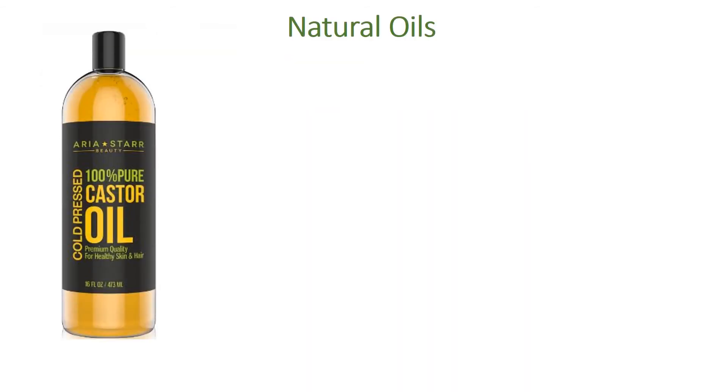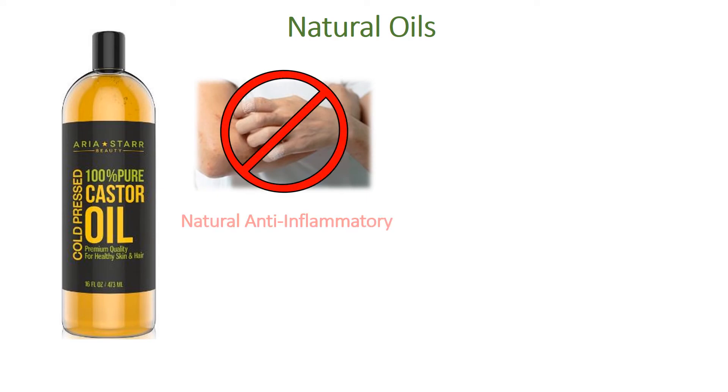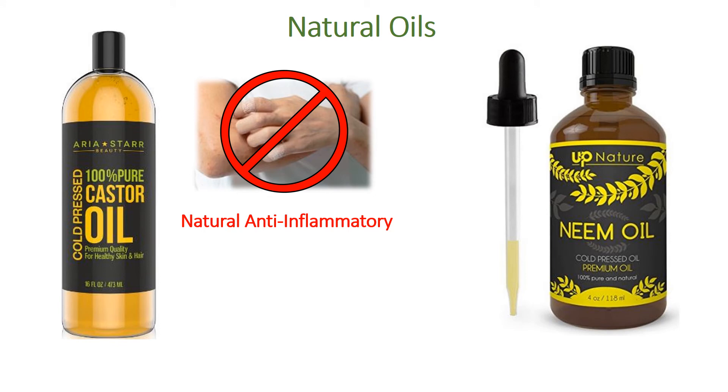Natural oils such as castor oil are great for reducing inflammation and itching, as it is a natural anti-inflammatory known to help reduce swelling. Neem oil is also commonly used for various skin infections and contains natural antiseptic and antibacterial properties.